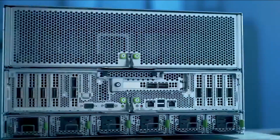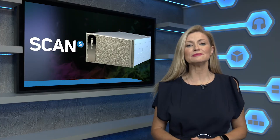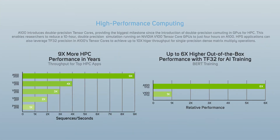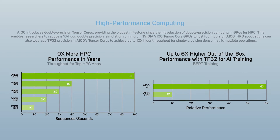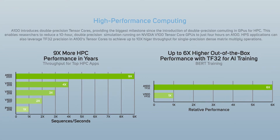The new NVIDIA DGX A100 presents a revolutionary leap forward for all your deep learning and AI workloads, offering unprecedented compute density, performance and flexibility in a single system — the result of packing in five petaflops of AI performance into a 6U form factor.